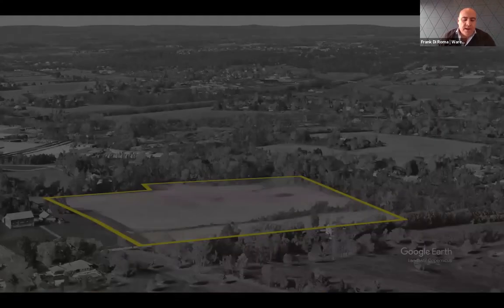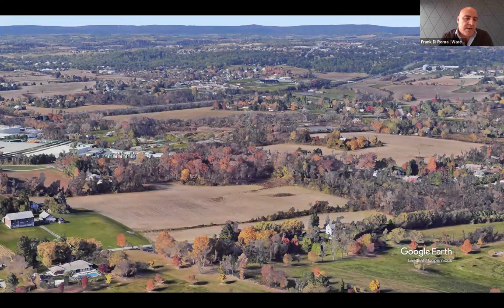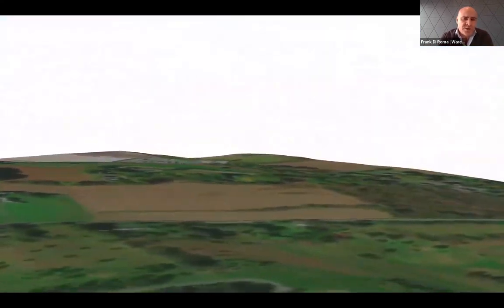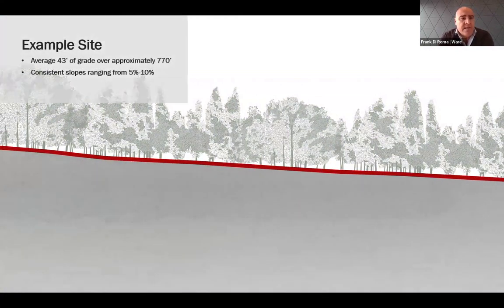Here's a typical rural site. From an aerial perspective it looks pretty flat, but when you dive into it, the average 43-foot grade over 770 feet consists of a slope ranging between five and ten percent.